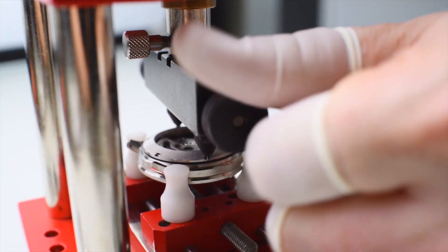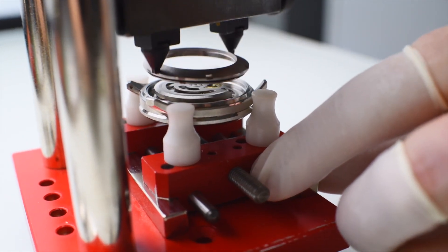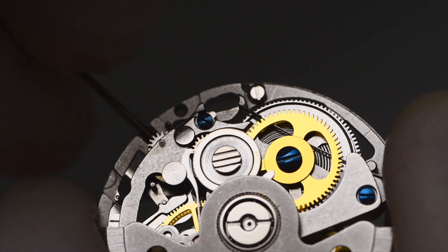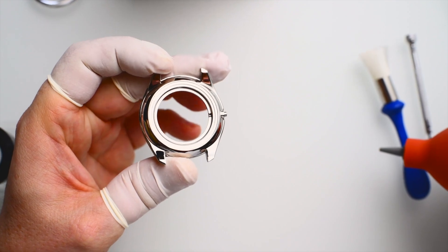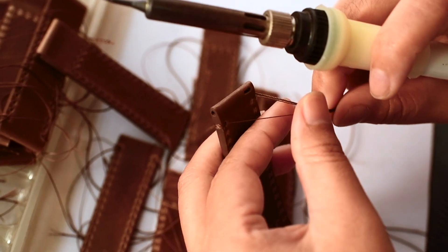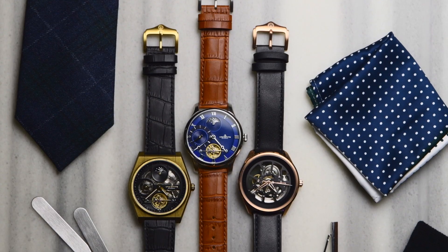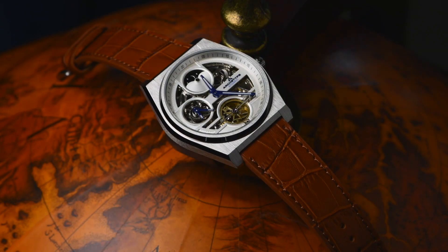Each Archetype timepiece will be individually numbered and carefully hand assembled with high-quality materials: 316L stainless steel case, genuine leather straps, and a scratch-resistant crystal. You simply won't find another automatic watch made and designed this well at our prices, which cost even less than many quartz watches out there.